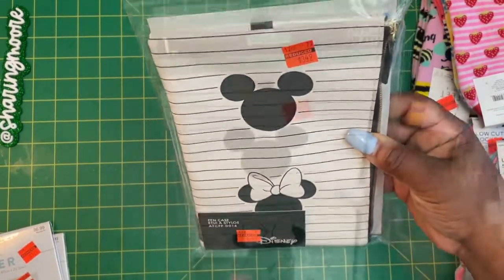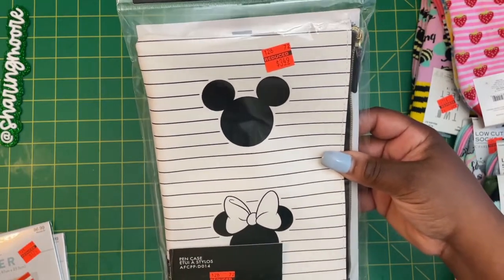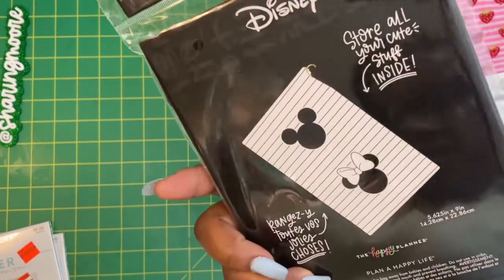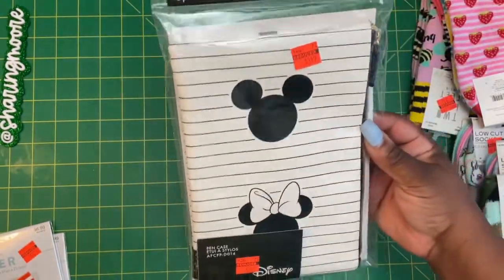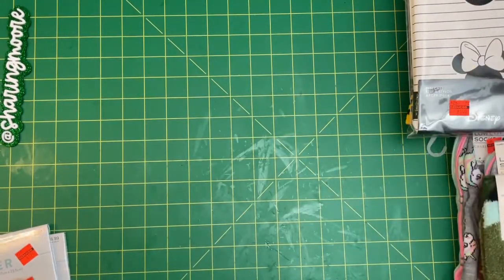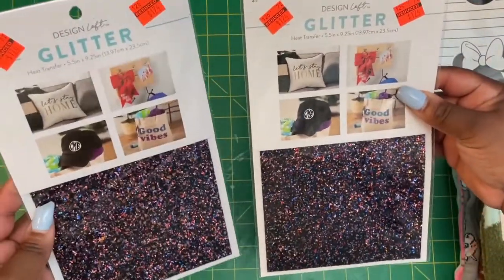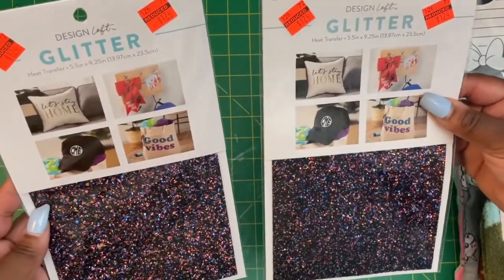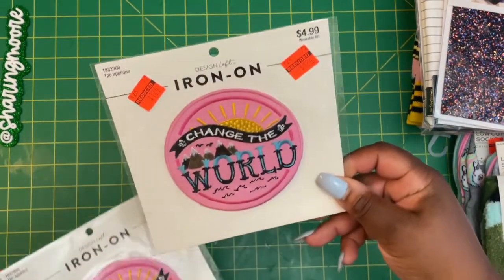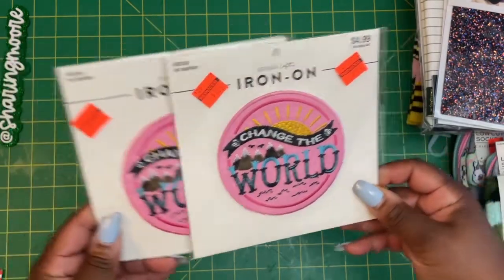I also found this stuff over in the planner section — this is Happy Planner and it's a pen case, $3.49, regularly $13.99. My daughter likes Mickey Mouse so I got that for her. I also saw a bunch of iron heat transfer designs, so I got some of the glitter ones — regularly $6.99, these were $1.74 on clearance.